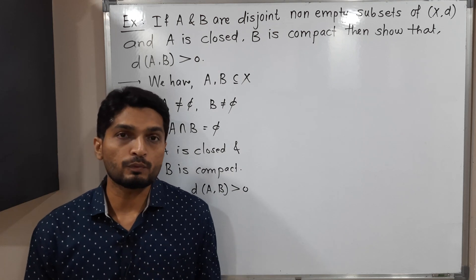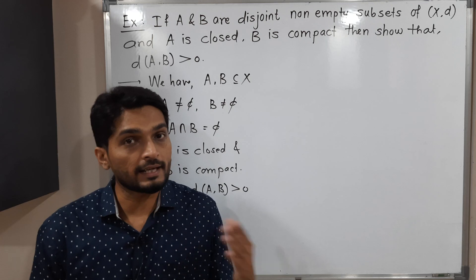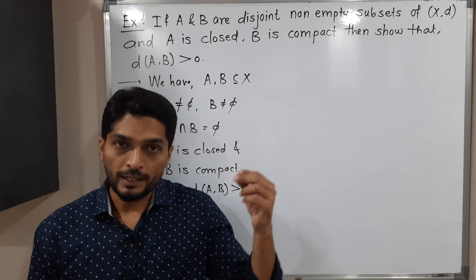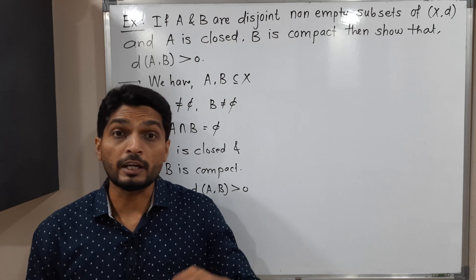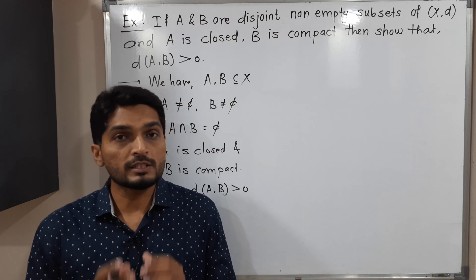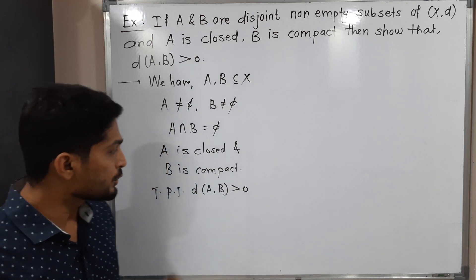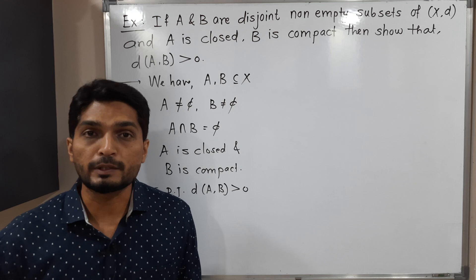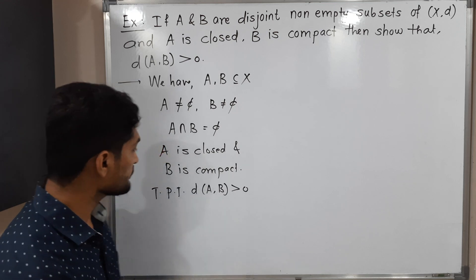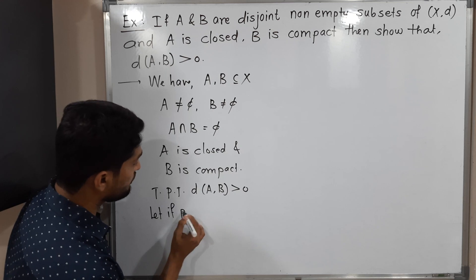In mathematics, when we want to prove any result, most of the times we assume exactly the opposite, write some logical sentences, get a contradiction at the end, and thereby verify our statement. I am going to use the same method here. So let us assume — if possible — that the distance between A and B is zero.